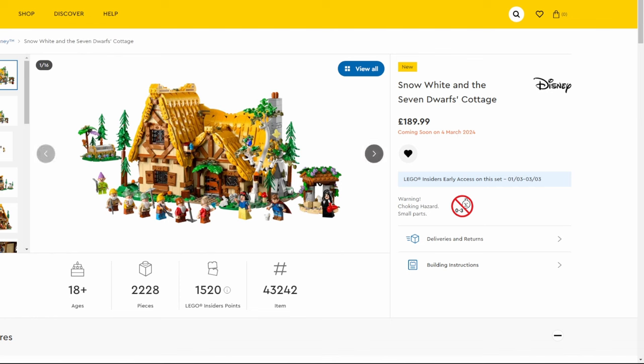LEGO Insiders gives you some cool rewards and there are a few different bundles you can enter. This set looks great — it's only one side of the build, which differs from the Ideas set. I think that's why they've released it under the Disney range rather than LEGO Ideas, because Ideas builds tend to be 360 builds, which would require a lot more pieces and drive up the price.